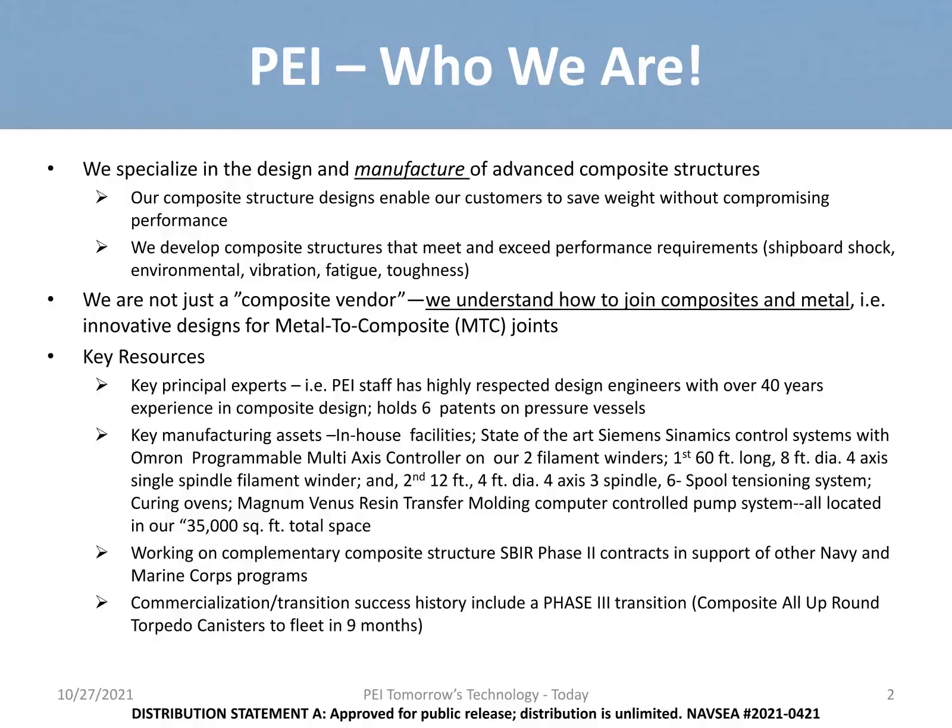A point of our commercialization success was a phase three transition — the all-up-round torpedo canisters, which we delivered to the fleet in nine months. This gives us confidence in the ability to deliver future products to the fleet in an efficient and timely manner. Additionally, throughout the COVID-19 pandemic, PEI manufactured mobile, rapid-on-demand pods for testing and vaccinations. We saw a problem and decided to find a solution and provide the help where it was needed.